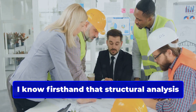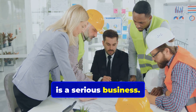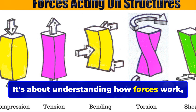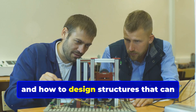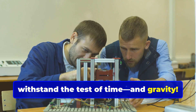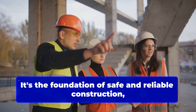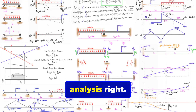As an engineer, I know firsthand that structural analysis is a serious business. It's about understanding how forces work, how materials behave under pressure, and how to design structures that can withstand the test of time and gravity.